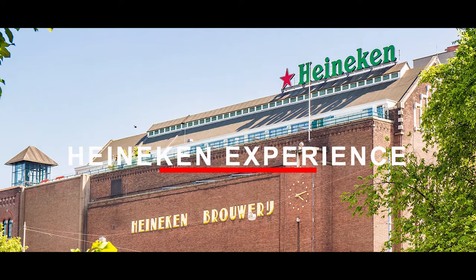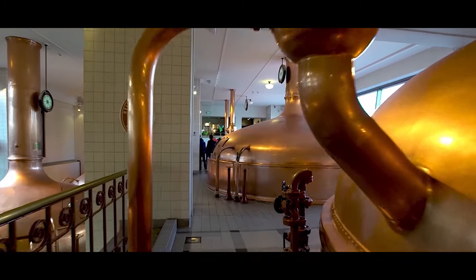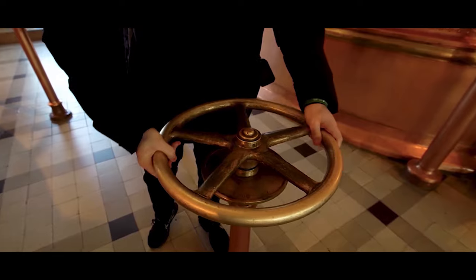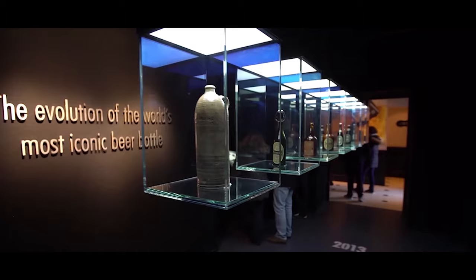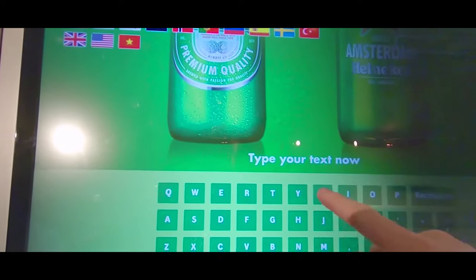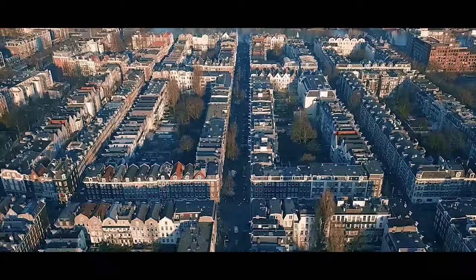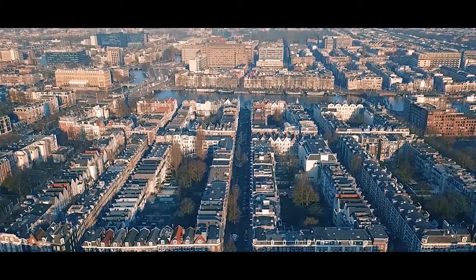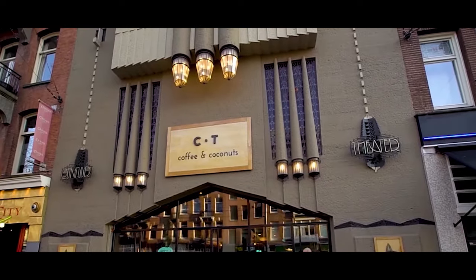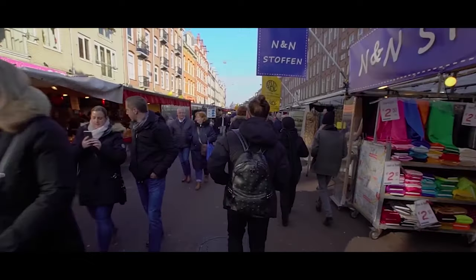Heineken Experience. You can start your tour at the Heineken Experience, where you'll learn all about the history of the iconic brand and see how they make their famous brew. It takes about 2 hours to tour, and for the cost of 18 euros you get tokens to enjoy ice cold beer. Heineken Experience is right on the edge of one of the trendiest neighborhoods in the city. It's also where you'll find the Netherlands' largest street market, Albert Cuyp Market.